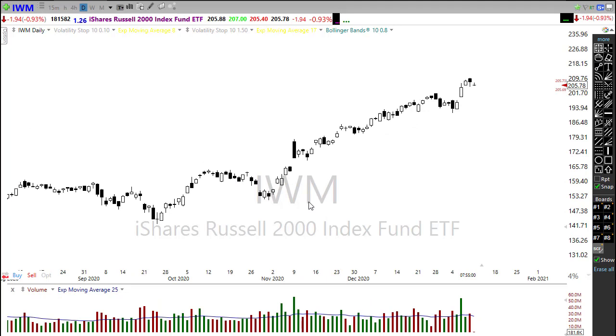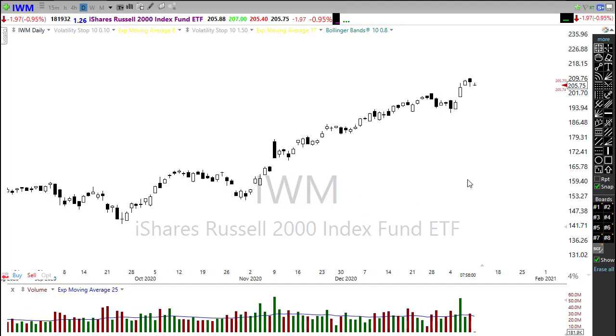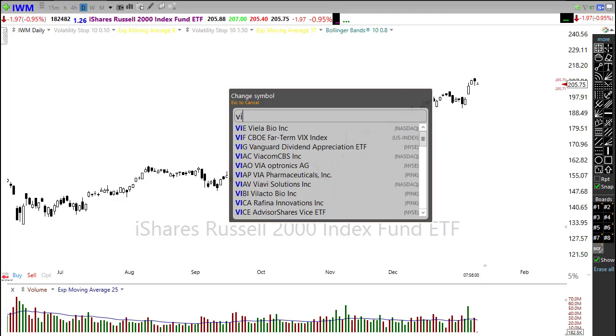IWM continues to be fueled by good data, energy prices, and financials. Keep in mind those financials will start reporting earnings this week — we could see anything happen. Be a little bit careful in the market should those reports miss or show some problems; we could see a quick pullback in IWM.